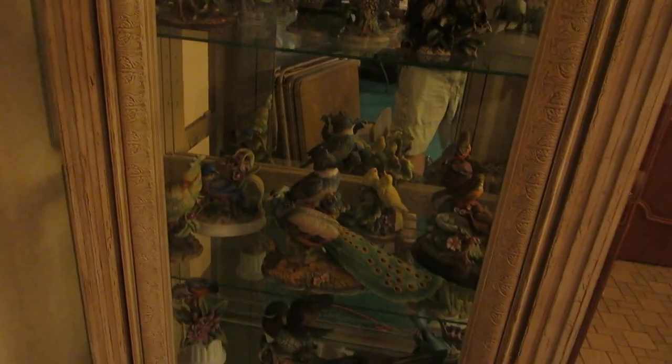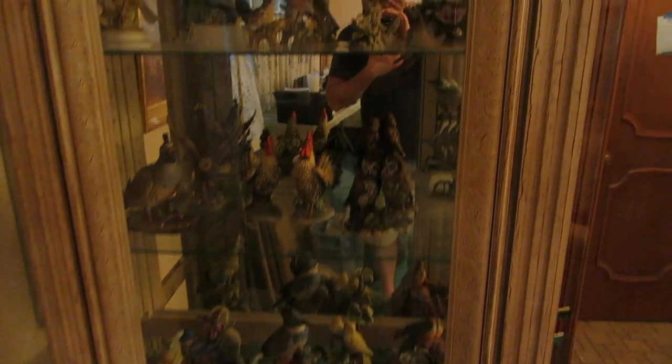There's lots of different types — peacocks, roadrunners, pretty much almost any bird you can think of. There's a figurine for it, either in this case or one of the other cases.